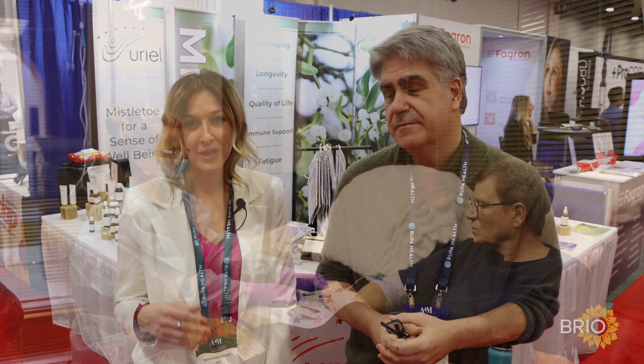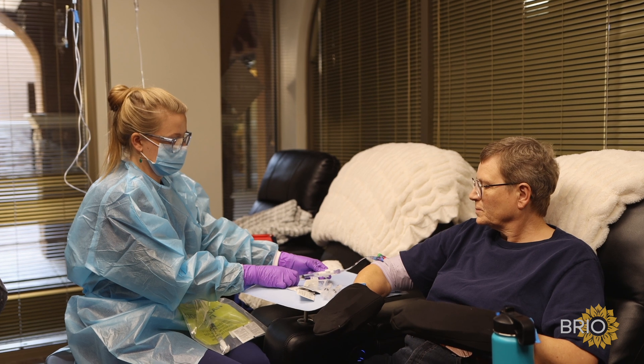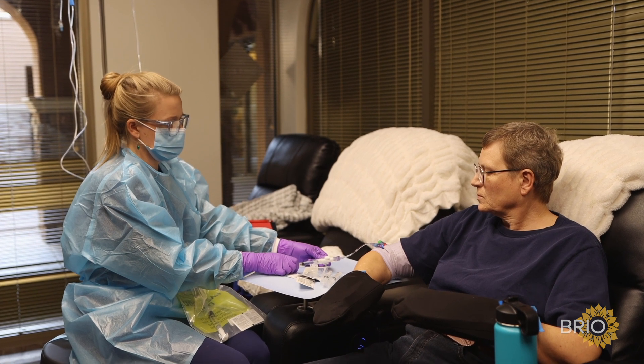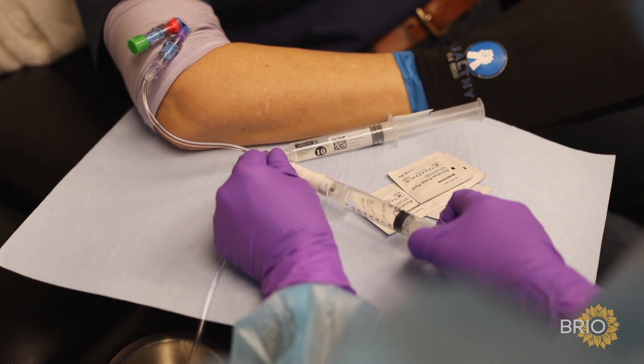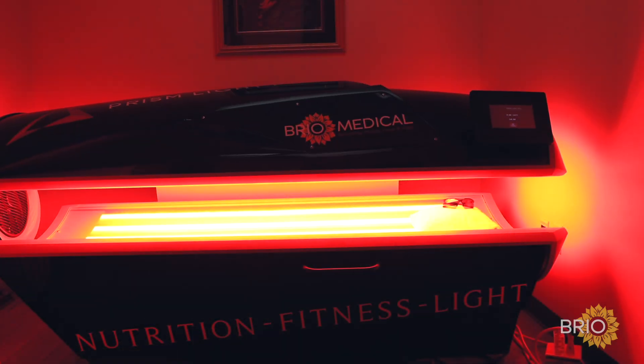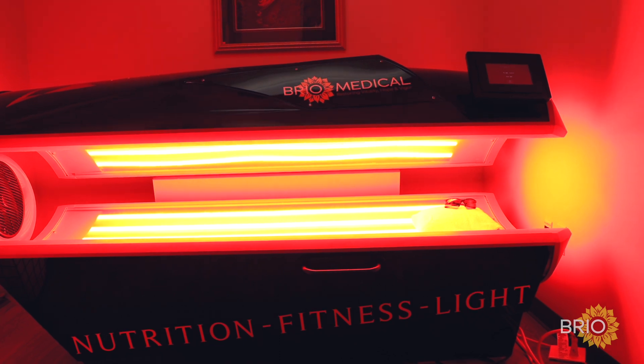People often don't look to natural therapies until things are quite advanced, but you get even better results if you started earlier adjunctively. This is a treatment we can use during active therapy as well as prevention. It even seems to enhance conventional therapy — chemotherapy, radiation — works with checkpoint inhibitors and also works well with most integrative oncology practices.